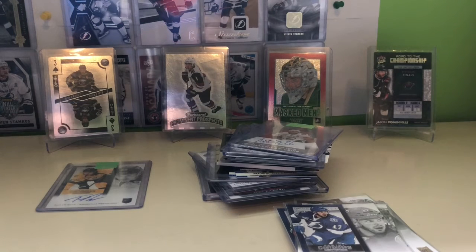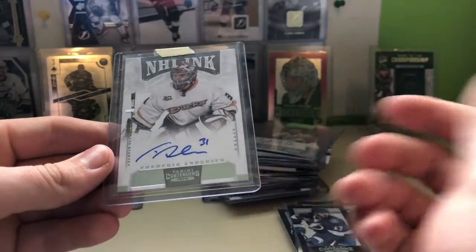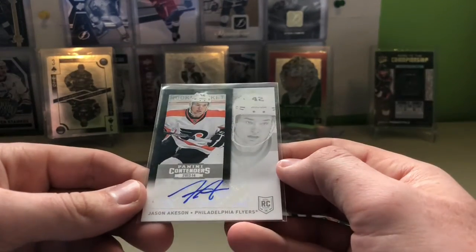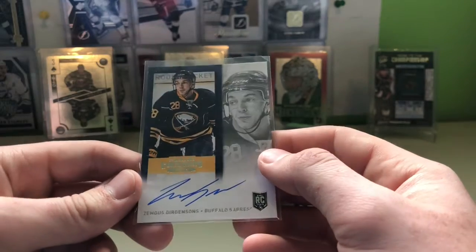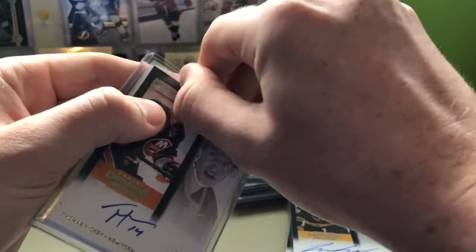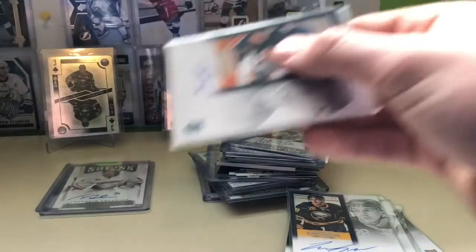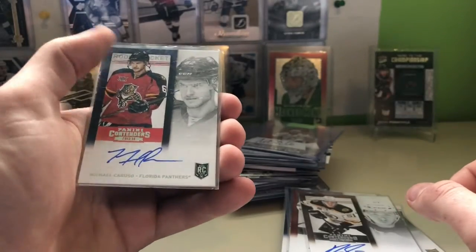In the background today we saw some random inserts — Prominent Prospects, Masked Men, the Championship, and a Ryan O'Reilly playing card. Just random ones I thought were cool. The first one here is Freddie Anderson NHL Inc. — that's part of the Contenders set, there are about 75 autos of NHL Inc. and I've been working my way through those. Alex Chason, just a Contenders auto. Jason Ackison. For the retail, those are sticker autos — they run about $20 a box and you get two autos, but the hobby is on-card. You can see the difference there. Zemgus Girgensons. Then Thomas Hickey, Cody Ceci, Ryan Spooner, Michael Caruso, and Nick Jensen.